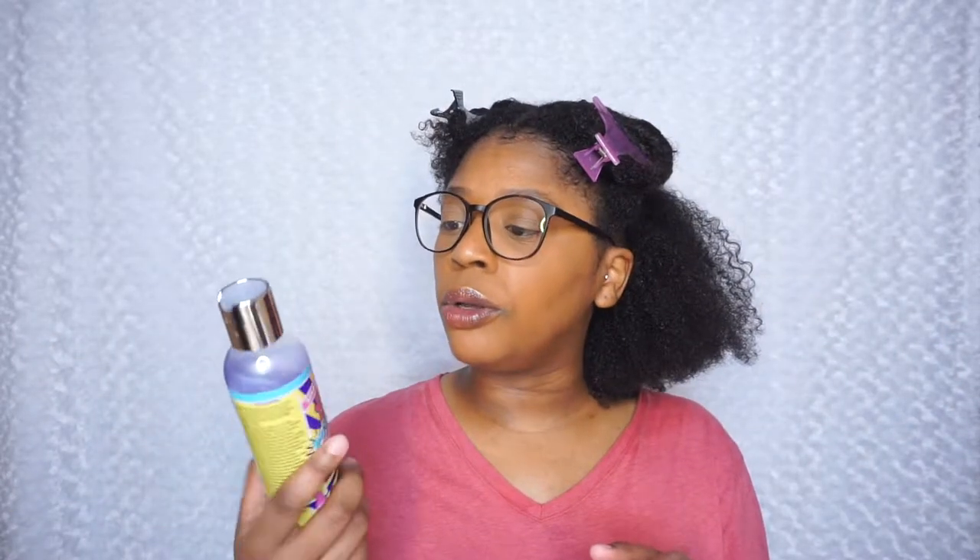I did do two washes, which I typically do, but with this one after the first wash I felt like my hair was clean enough, which is a really nice thing. So even though I believe this is like $15, you'll definitely have it for a while because it doesn't take a lot of product to get your hair clean. And on top of that, the smell — oh my god, it smells so good, like some type of candy or something.